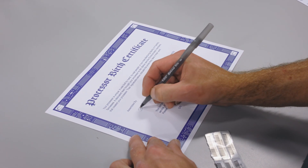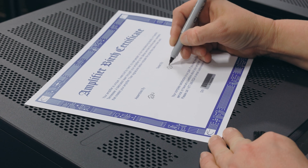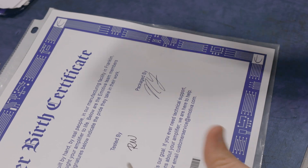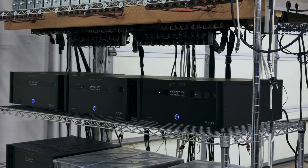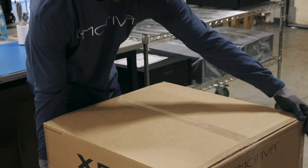Also included with every unit is a birth certificate from one of the employees who inspected and handled that product at a certain point in its production process. The engineering and production teams make sure that the products you purchase will serve you well in your home for many years to come.